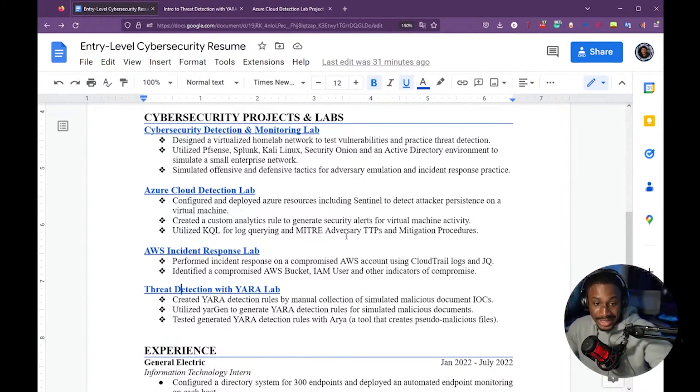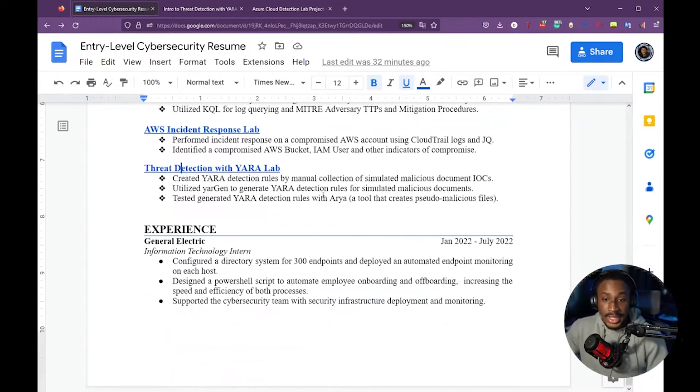The projects and labs are the meat and bones of your resume — especially if you don't have direct cyber security experience. Even if you worked somewhere like a library, that's not cyber security experience. Your projects are what show you're actively working towards the skills needed for cyber security. Adding documentation like a blog or video makes you a lot more credible because it shows you actually did these things.